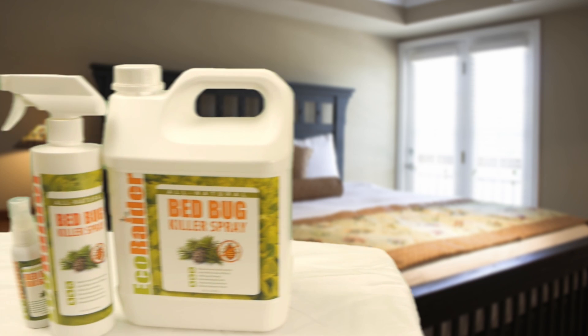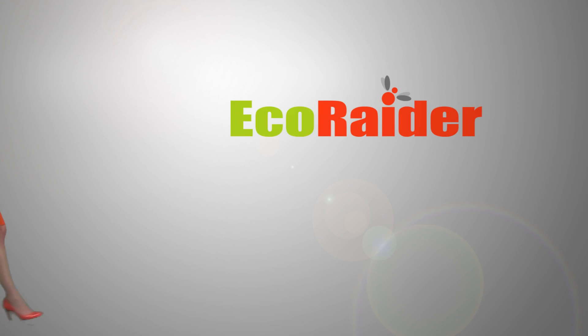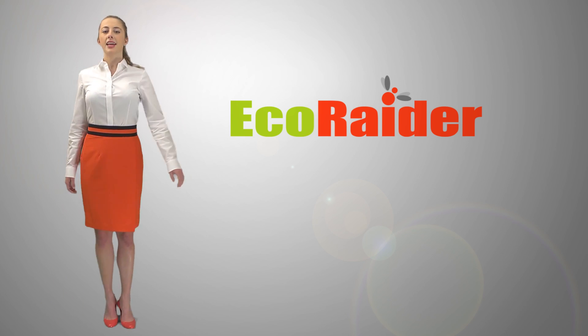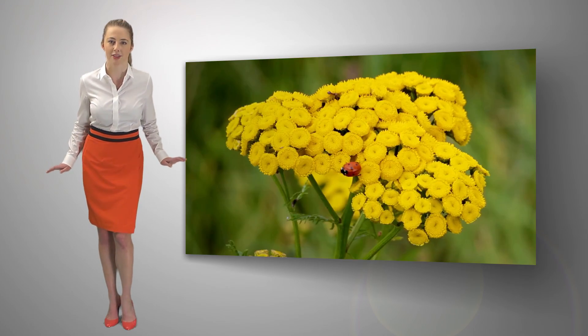What makes EcoRaider so special and different from other products that may sound similar? EcoRaider is special because its active ingredients are made up of enhanced natural insecticidal compounds.